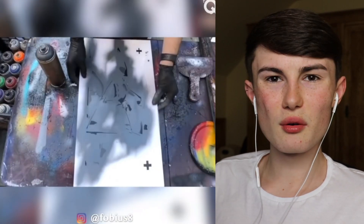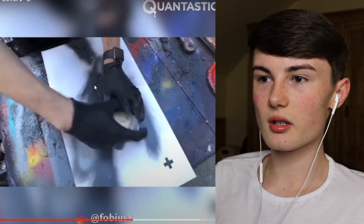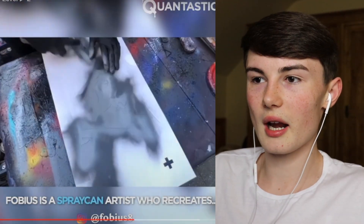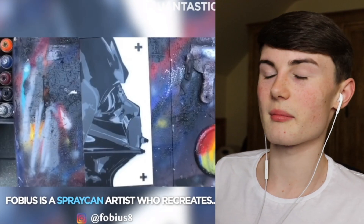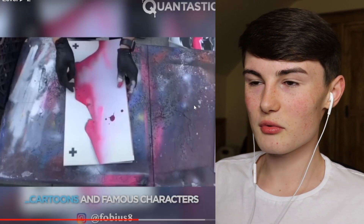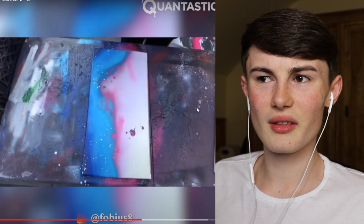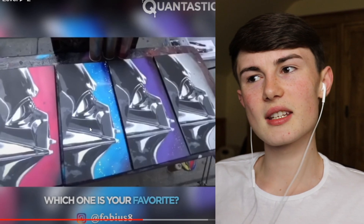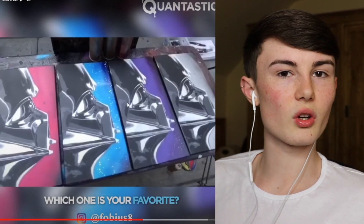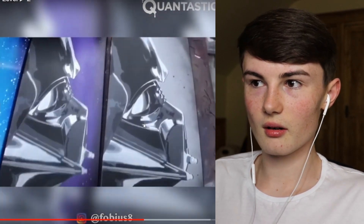So this guy is spray painting a canvas - is he doing like stencils? I guess it is stencils - like a thing you paint over that has gaps and marks in it. Look how cool this looks, it's so detailed. I'm trying to guess what it is - is it a Star Wars helmet? I think it is - is that like a Darth Vader thing? I don't watch Star Wars, don't have a go at me, but I'm pretty sure that is Darth Vader. It looks really cool.